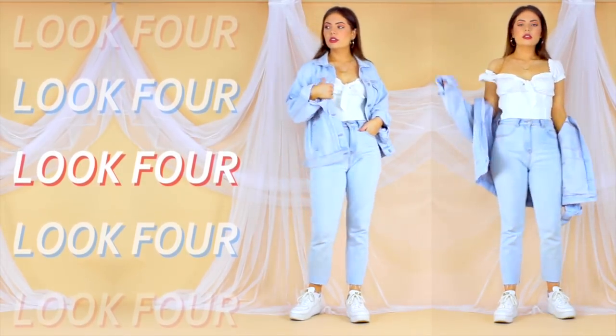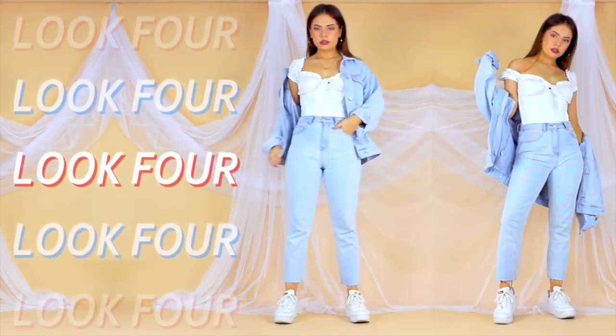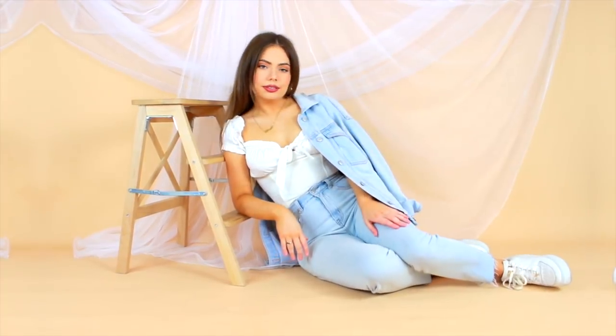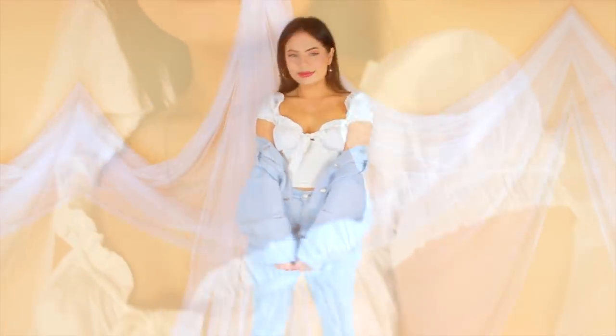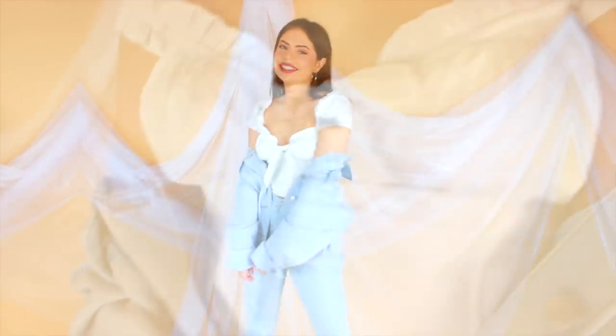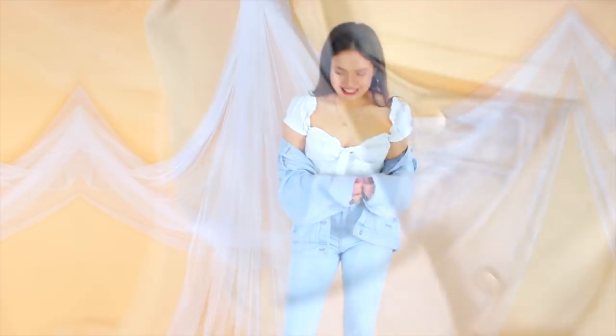For look number four, I kept my light wash jeans on but slipped into something a bit more casual for the rest of the outfit. This white top is very cute and keeps the look somewhat polished, but adding on the sneakers and oversized denim jacket definitely dresses the look down.